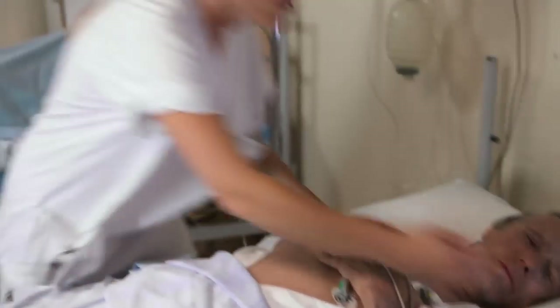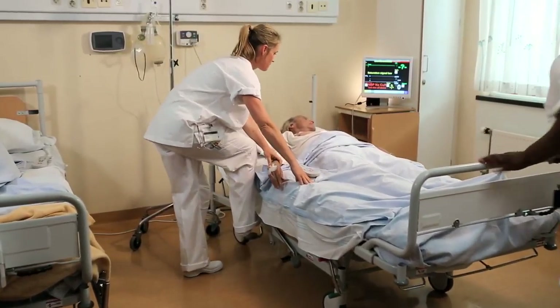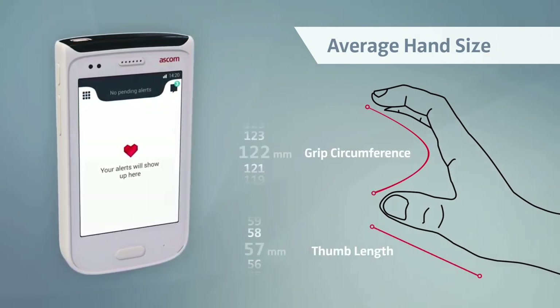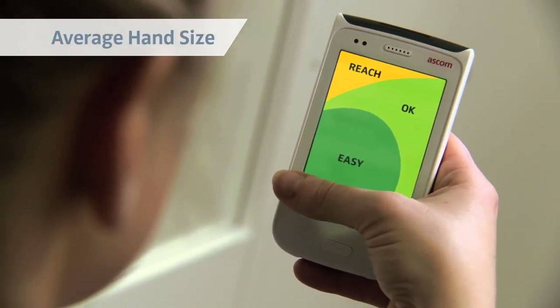Nurses must often use both their hands, and letting go even with just one hand can be difficult. Thus, one-hand operation of the handset is important.